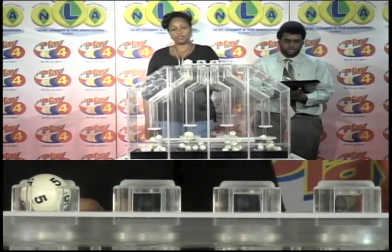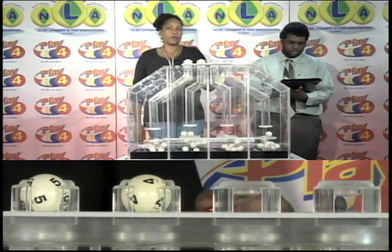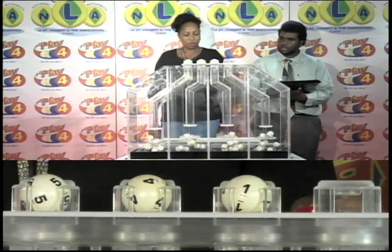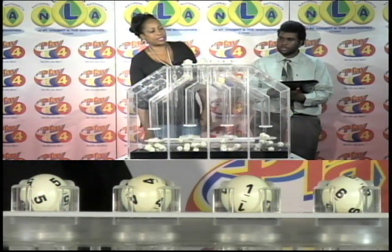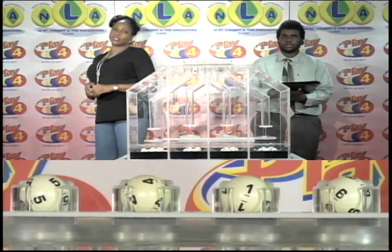And our Play 4 winning number for tonight is 5, 4, 1, 6.